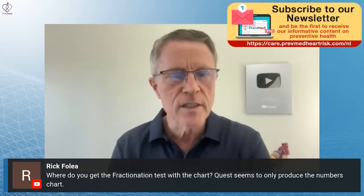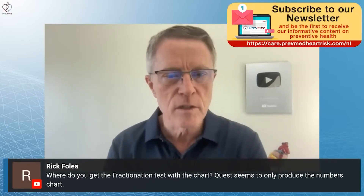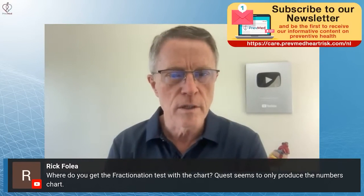Rick Folia, where do you get the fractionation tests with the chart? Quest seems only to produce the numbers chart.